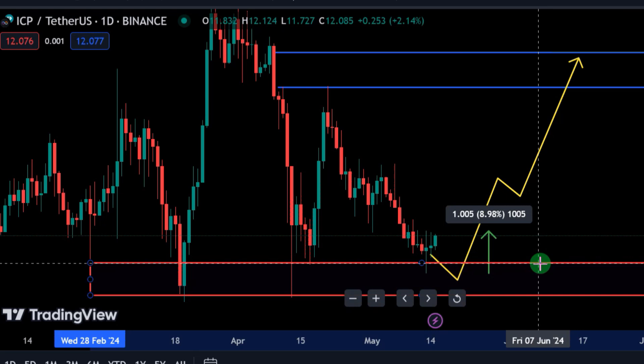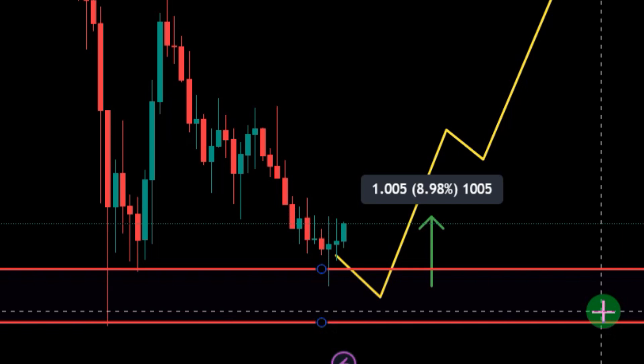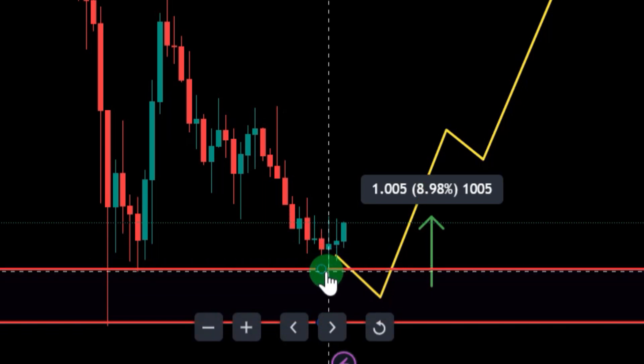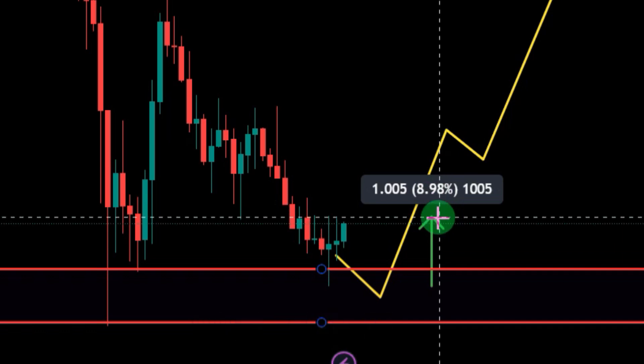In the last video I specifically mentioned this zone — I told you guys, the moment you see ICP dip into the zone between $11.53 and $10.69, that should be a good long entry, a good buy entry for whoever is looking to take a long position on ICP or to buy on spot. After that video was uploaded, we got the entry opportunity we were hoping for. ICP dipped massively into that zone, and the pump from that zone was close to 9%. With just 10x leverage you would have made 90% profit, and with 20x leverage, 180% profit.